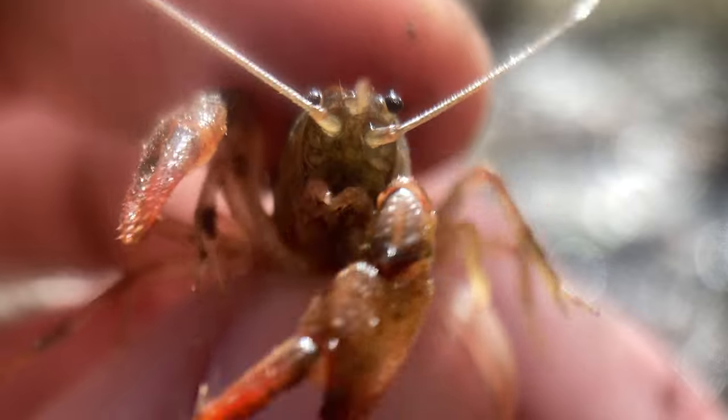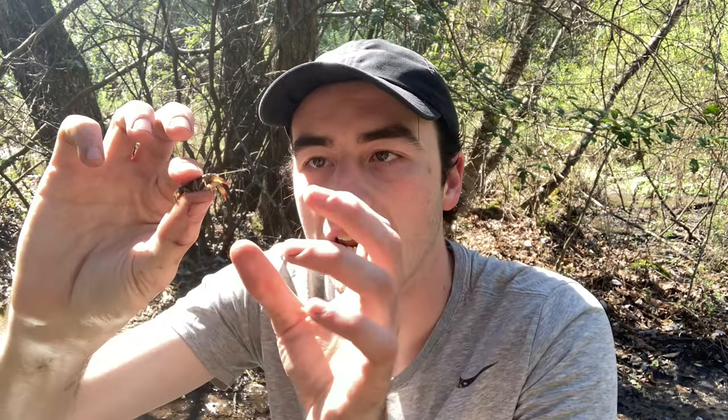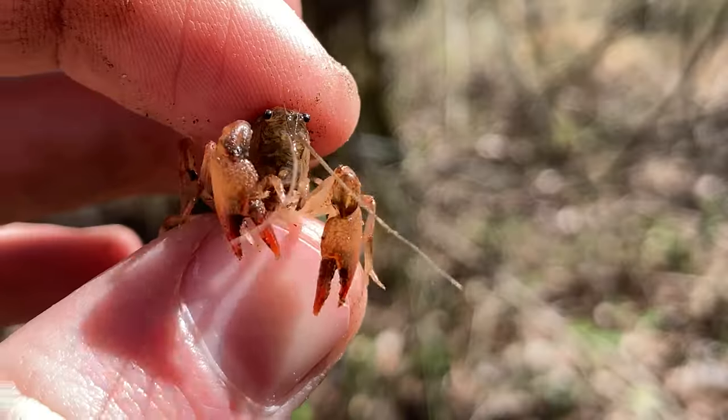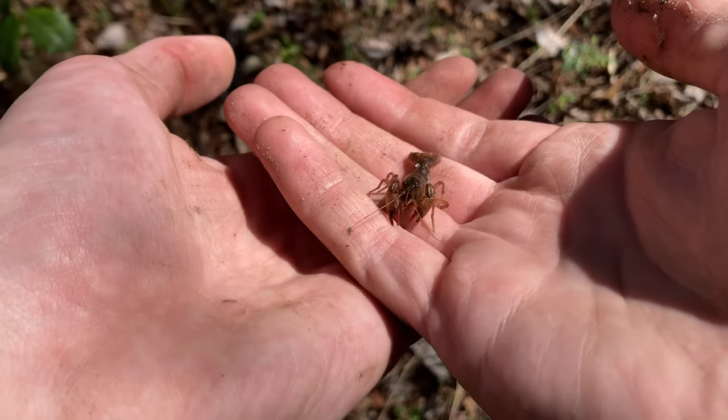He has an absolutely alien appearance — all those legs, those huge claws. And what I love about devil crayfish is they have these red pincers. The tips of their claws are red, and they get their name, devil crayfish, from that red patterning. They're red devils that hide beneath the surface, and they're actually really important to the world that lives beneath the surface of the water.